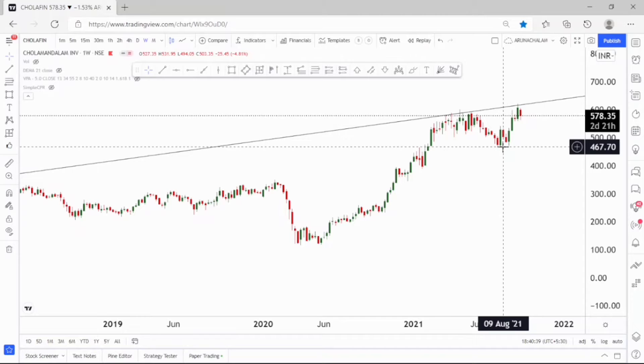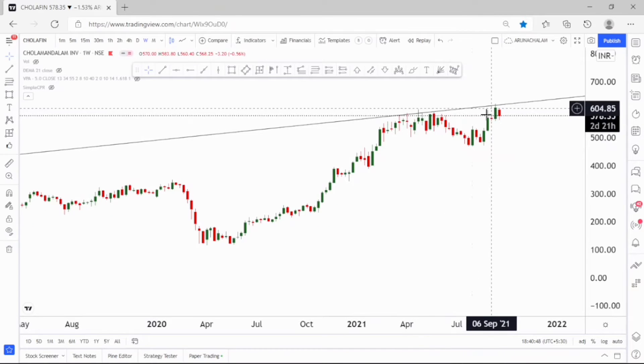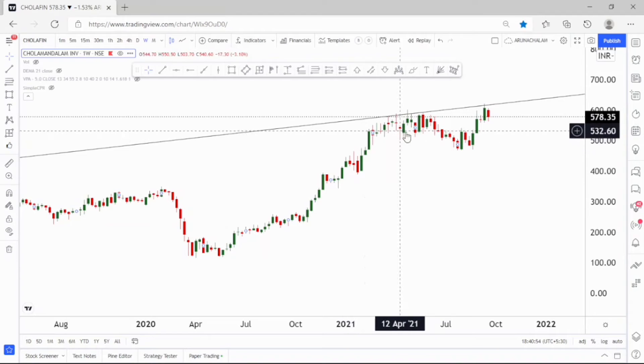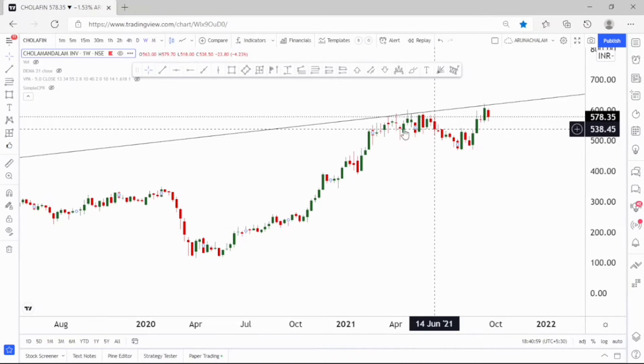The stock bottomed around the price range of 470 and then started moving higher. Now it is again facing the resistance. I think the stock will break this resistance because it has been trading near the resistance for more than six months, which is a sign of weakness of the resistance. So we can consider going long in the stock.